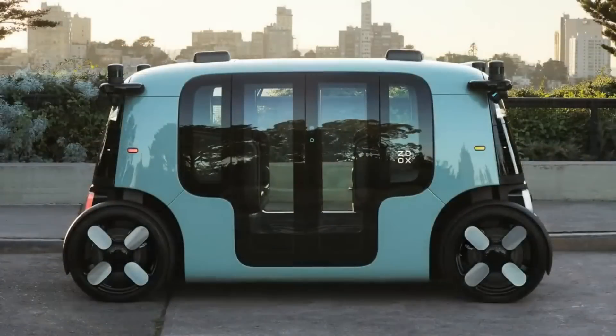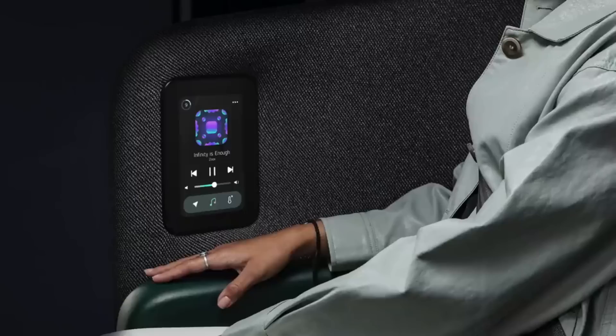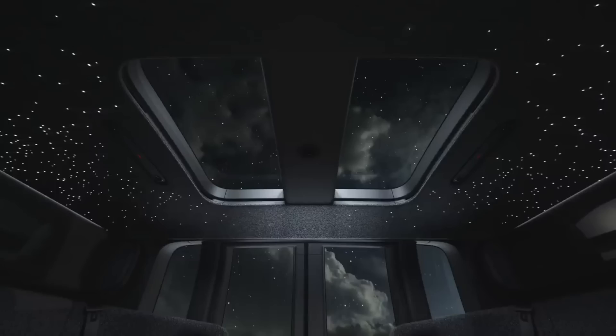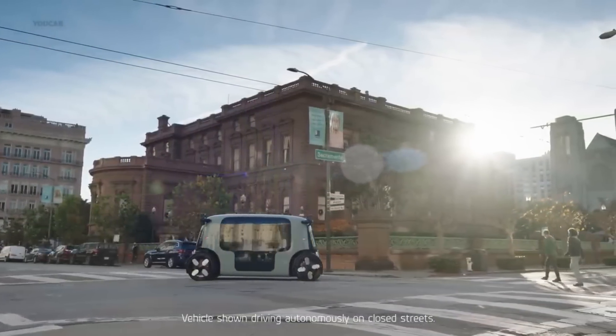Seating for up to four people in a facing-each-other configuration is possible inside the roomy cabin, made possible by the bi-directional design. Zoox guarantees 360-degree awareness for safe navigation with its suite of modern sensors, which includes lidar, cameras, and radar.